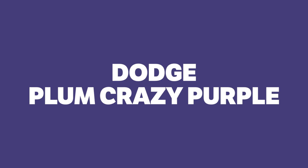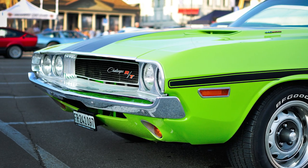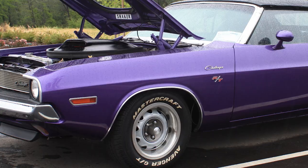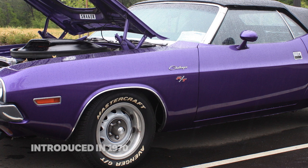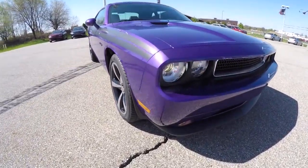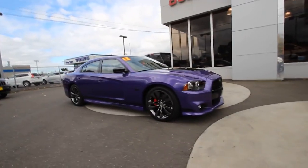Dodge Plum Crazy Purple. In contrast to Chevrolet's understated green, Dodge has a track record of throwing brilliantly odd colours onto its cars, and one of the best has always been Plum Crazy Purple. Introduced in 1970, it took the market by storm, and the purple finish is still a highly sought-after colour for any classic Mopar car today. At the beginning of 2016, Dodge made the colour available once again for its Charger and Challenger, which has pleased loud and proud fans.